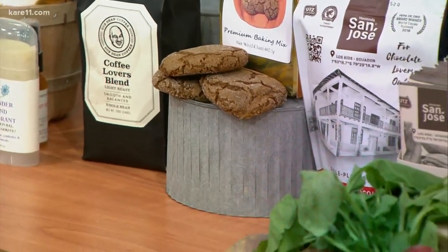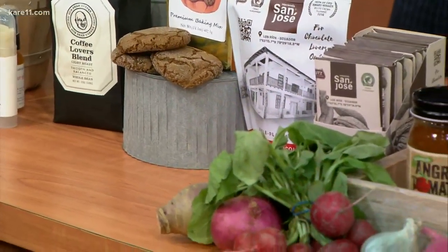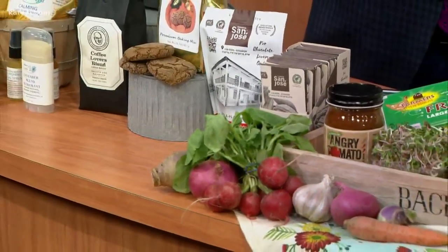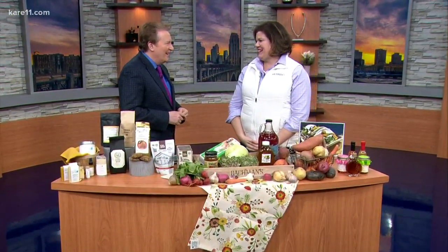Produce, fresh local goods — the fun of farmers markets continuing indoors for the winter months at Bachmann's Greenhouses. Karen Bachmann-Tuhl is here from Bachmann's to run down what shoppers will find. Happy New Year! Good to see you. This is exciting because you don't have to wait until spring for these summer markets.